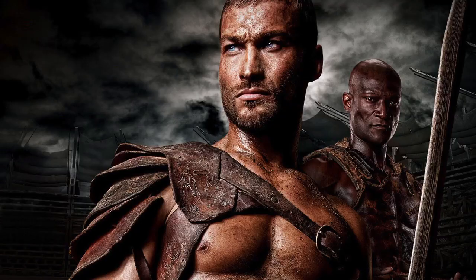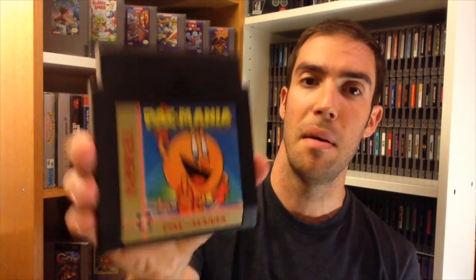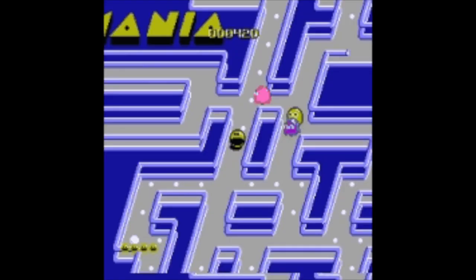I also picked up Indiana Jones and the Temple of Doom — another Tengen cart. Then Life Force by Konami, a really good and super tough game that lives up to its reputation. And lastly from Cash for Games, I got Pack Mania, which is a really fun isometric view of Pac-Man where you can actually jump the lines.